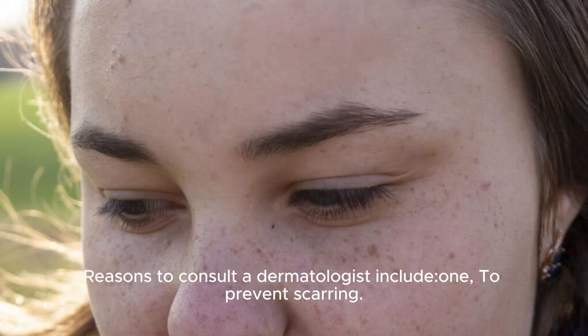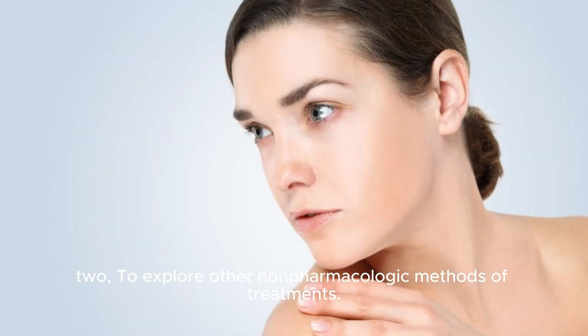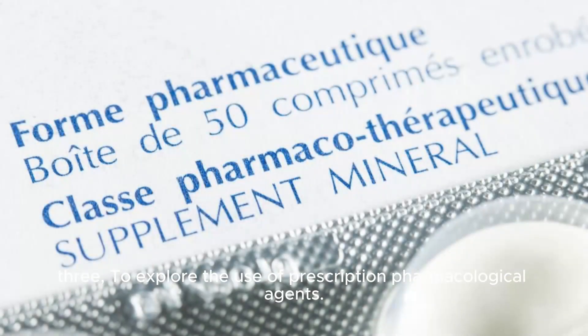Reasons to consult a dermatologist: 1. To prevent scarring. 2. To explore other non-pharmacologic methods of treatment. 3. To explore the use of prescription pharmacological agents.